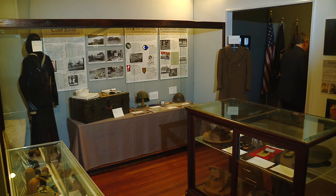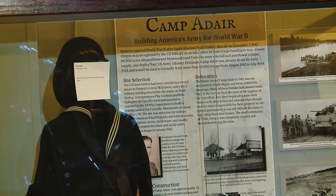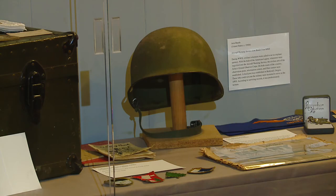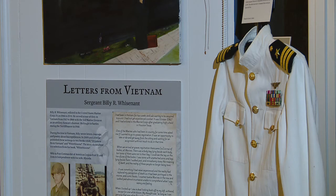The military exhibit was originally built by a crew of volunteers led by Camp Adair soldier John Foff. Many of the exhibit's original artifacts were donated by American Legion members, and the Legion continues to support us today.